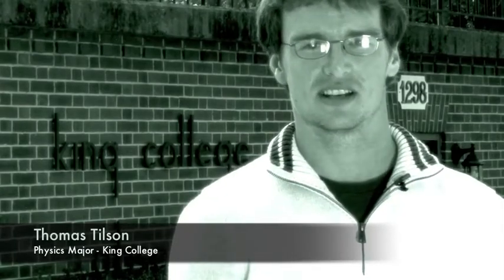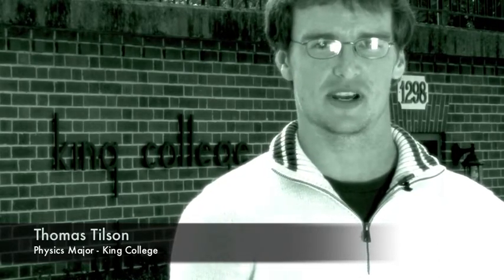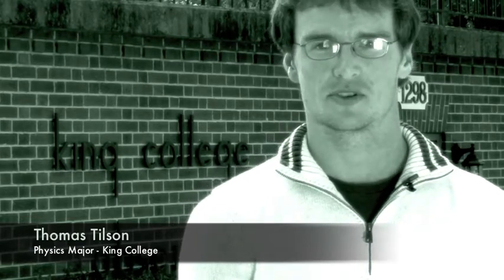Hello, my name is Thomas Tilson. I'm a senior physics major at King College, where I'm a member of the baseball team and the symphonic band. We're here at the King College Observatory, where I am doing original research on the CCD camera on the telescope, where we're taking images of the M52 cluster.